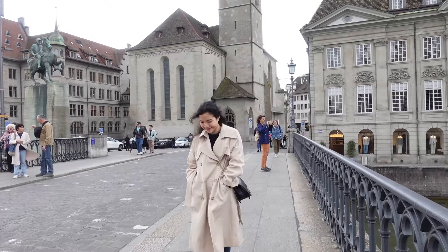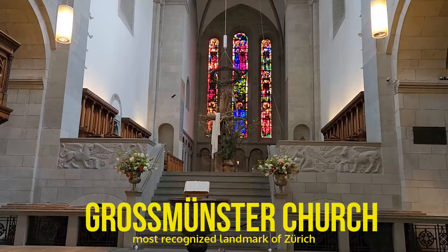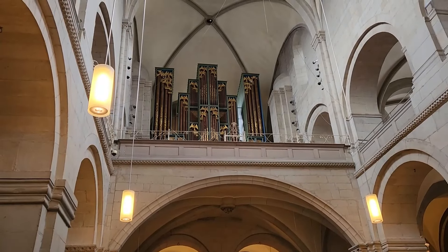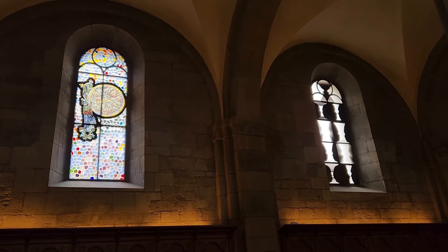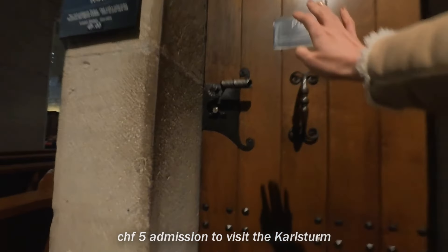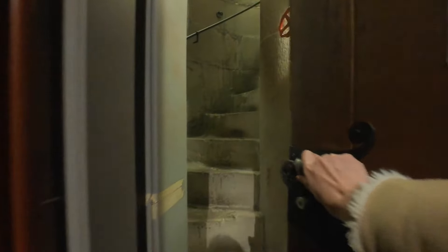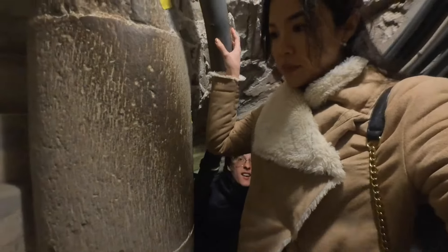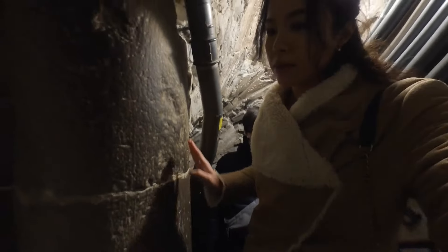Crossing the bridge over to the right bank of the Old Town stands an iconic landmark of Zurich — the Grossmünster Church. It has the most modernised stained glass windows I've ever seen. You can climb the church towers for 5 francs to see the city from above. The stairs are so much more narrow than the ones in Geneva.